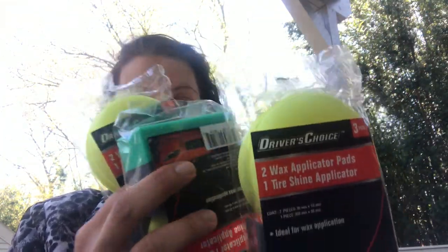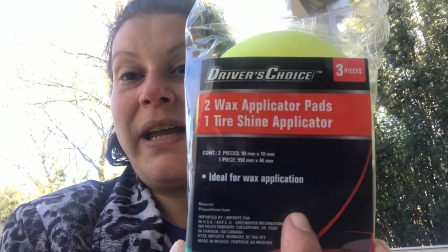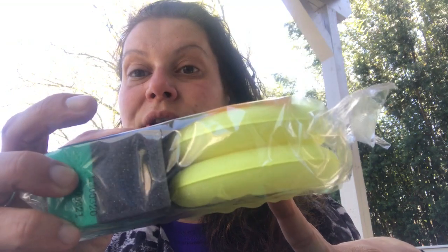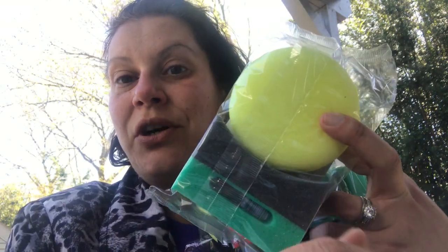I've already hauled these in a previous haul. I went back to the store that had them and picked up three more since I got the okay from my husband. And even if he doesn't want all three, they're a great addition to a car care gift basket for birthdays and Father's Day. This is a three-pack by Driver's Choice — you get two wax applicator pads and one tire shine applicator. It's a dual-level sponge with a curve for the tire that fits your fingers so you don't scrape them up. A three-piece for a dollar.